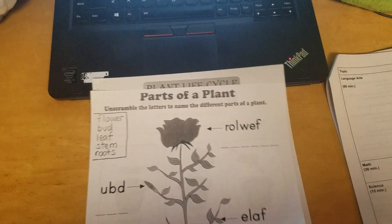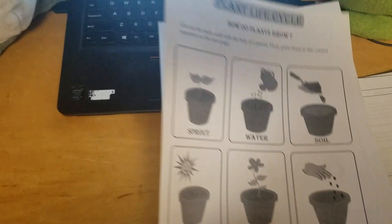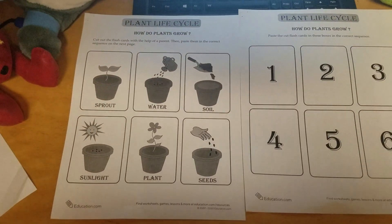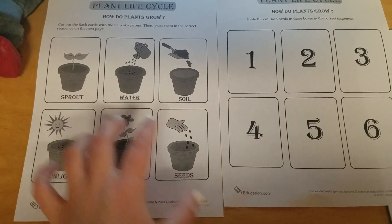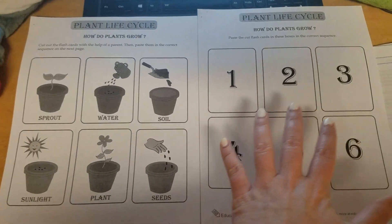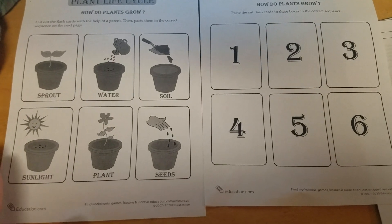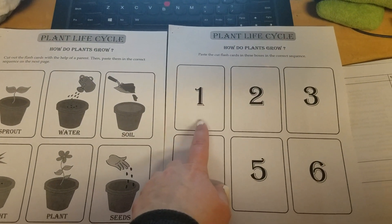The next part we're going to look at is the plant life cycle. This is going to be a two-page worksheet. You're going to cut out the flashcards on this worksheet and paste them in the correct order on top of these numbers. For example, if you think that sunlight is the first thing that a plant needs, you're going to paste that right here.